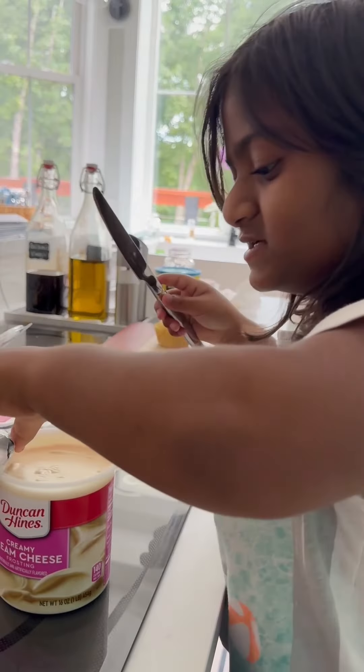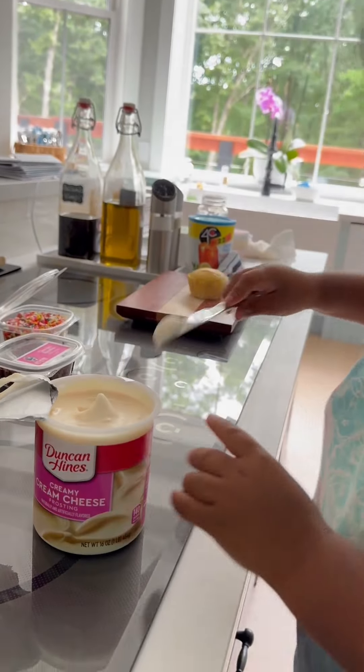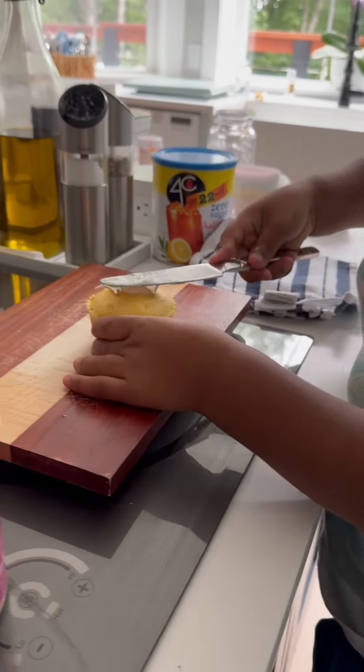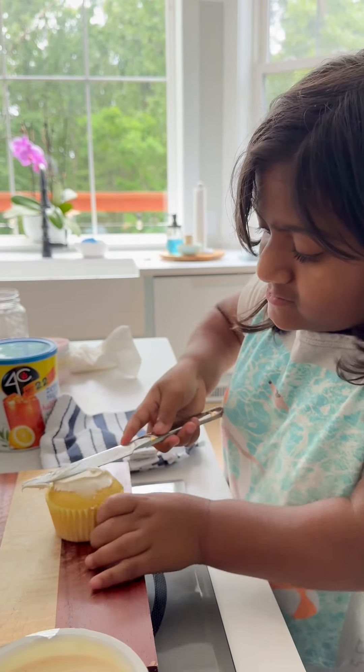You ready to decorate your first one? Make sure the cream's good. How is it? Mm-hmm. Good? Good. Move it here — I'm going to move this closer to you. It looks delicious. Looks yummy.